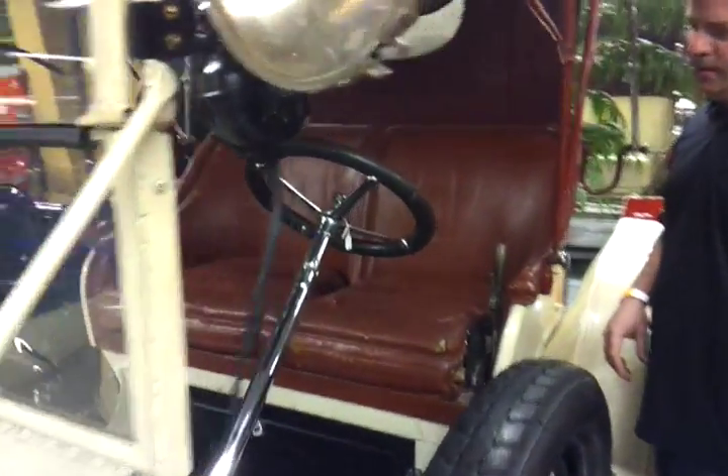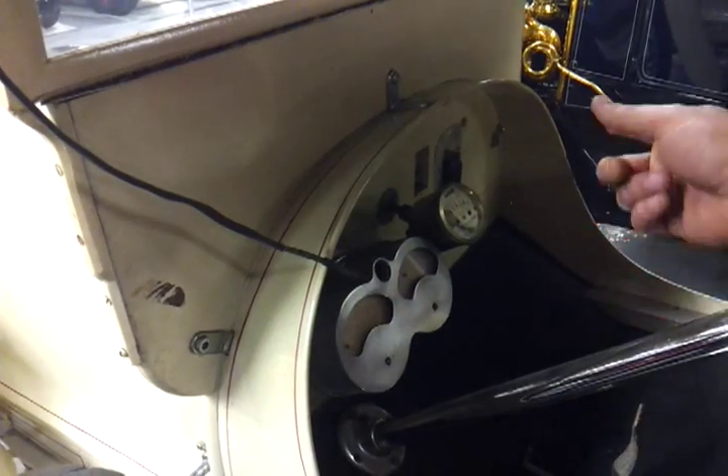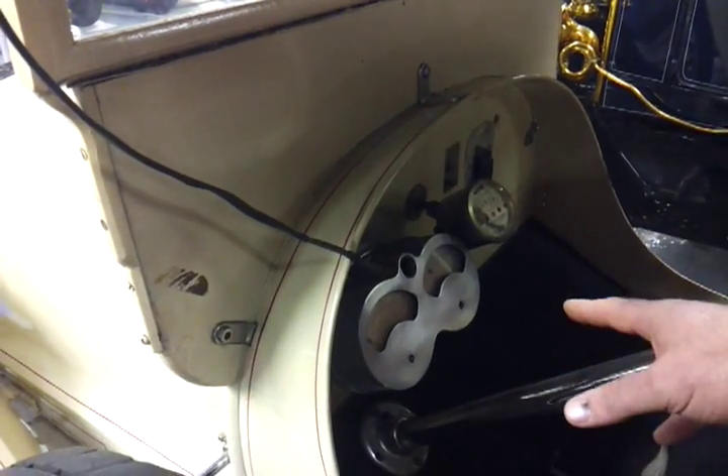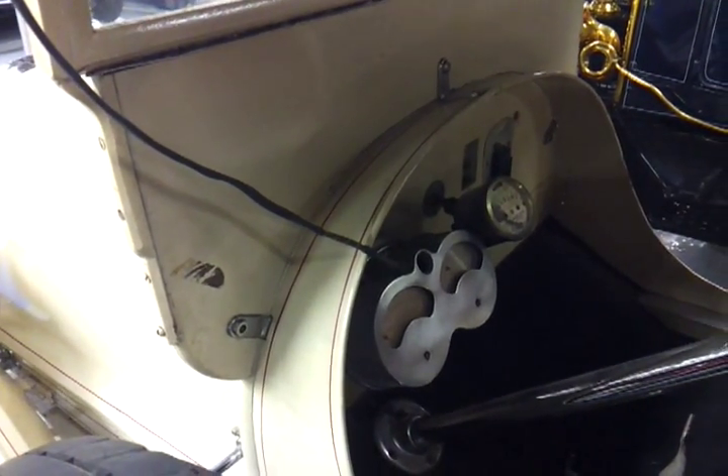Let's take a look at the interior — there's not a whole lot to it, but some cool-looking gauges. We've got a speedometer from Standard, who made a lot of the speedometers in the area. We've got a voltmeter and an amp meter, really the biggest things you want to see when you're running on electricity.